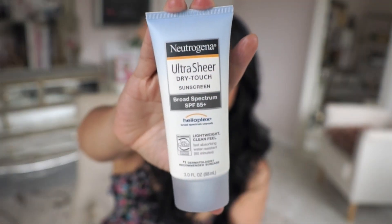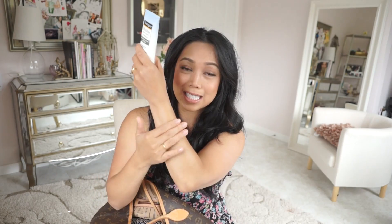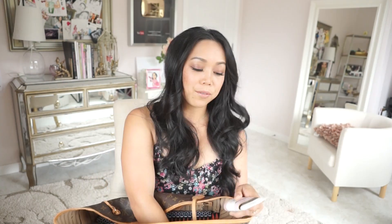And then for body I have the Ultra Sheer Dry Touch Sunscreen with SPF 85. The reason I like this is that it sets dry — it's not sticky or oily. And for the kids I have two different ones that I like.